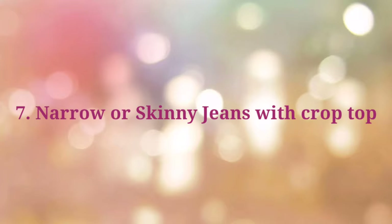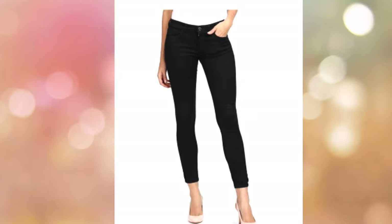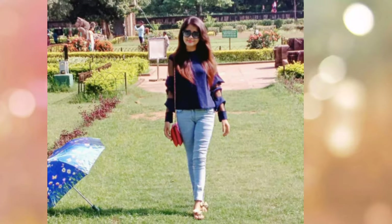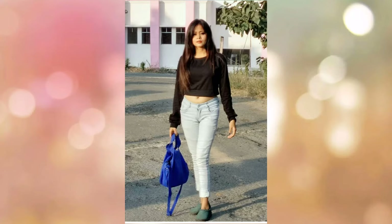The next tip is narrow or skinny jeans with crop tops. Wear narrow jeans and make sure your jeans are in a deep color or black. This will better define your legs. Pair them with a high-waist bottom and a crop top or V-neck crop top.